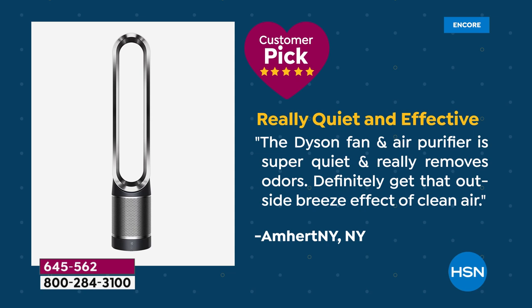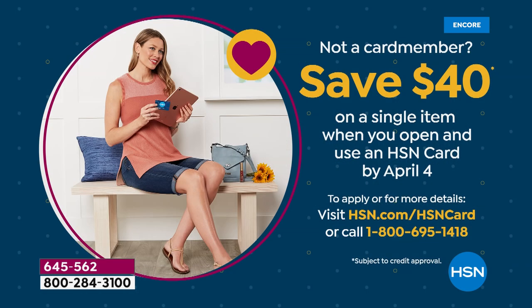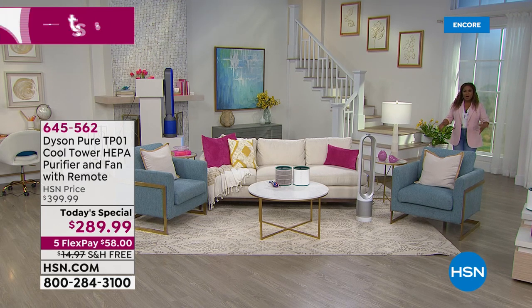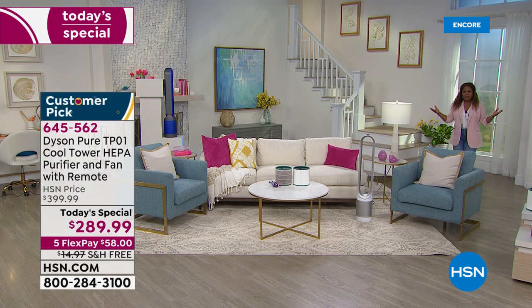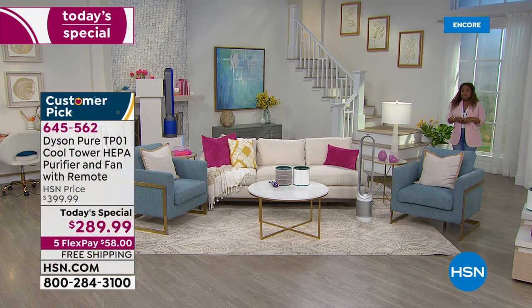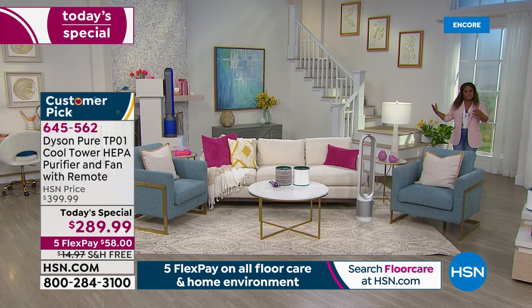If you're looking for more savings, during customer appreciation month if you open up a new HSN card account you get 40% off your first purchase. Our testimonial talk line is open — I'd love to hear from you if you own this. Spring is here — we're having a little cold snap right now but the weather has changed and it's only going to get warmer. This is so timely to combat all those air pollutants and allergy season while staying cool and comfortable.